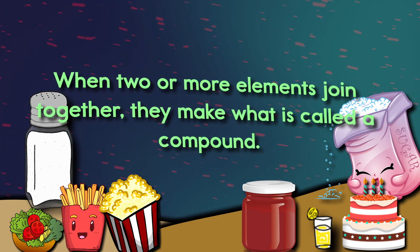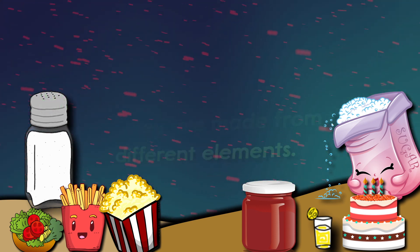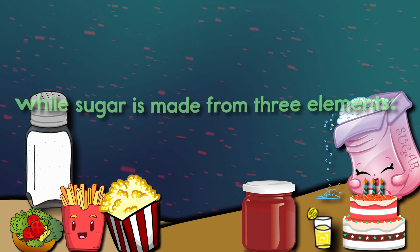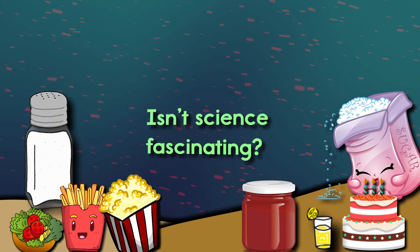When two or more elements join together, they make what is called a compound. Salt and sugar are both compounds, but they are made from different elements. Salt is made from two elements: sodium and chlorine. While sugar is made from three elements: carbon, hydrogen, and oxygen. Isn't science fascinating?